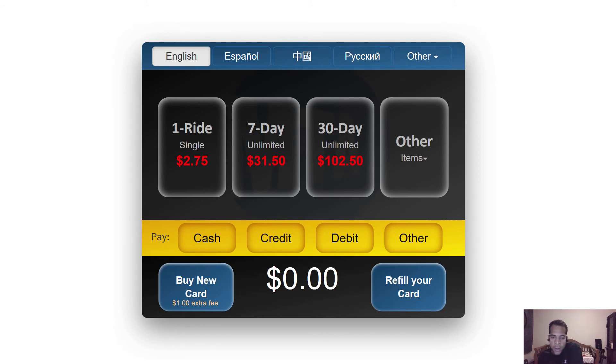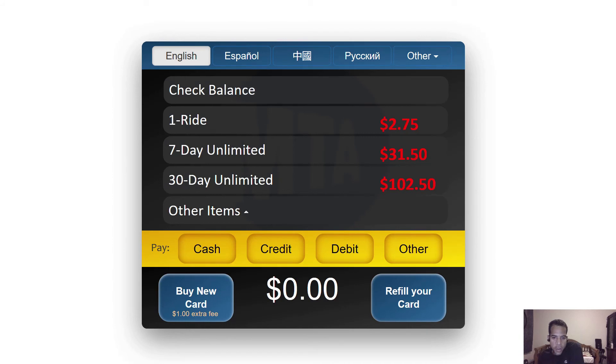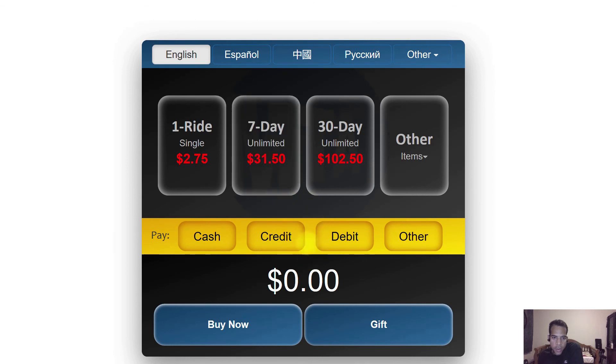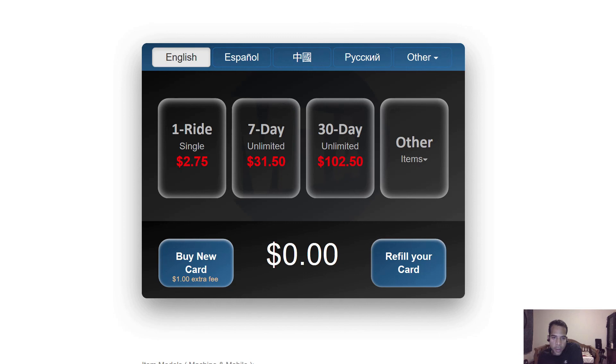This is a modular design, and modular means that there are many possible configurations of this design. For example, we can change this configuration to this configuration, or we can have this configuration instead, or this one, or another. We can also have a different configuration with the call-to-action buttons — for example, we can have this configuration instead, or we can remove the payment module so it looks like this. We can also go back to the previous call-to-action configuration with the buttons. These are some of the possible configurations with this design.